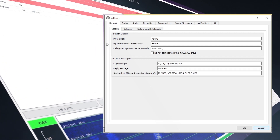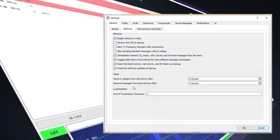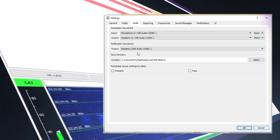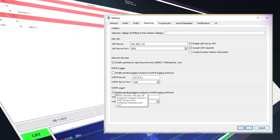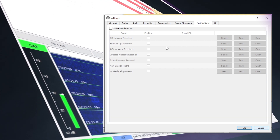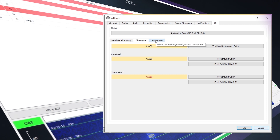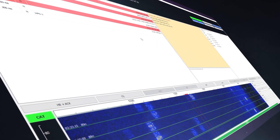You'll notice all the similarities to WSJT-X — the station behavior and radio settings are exactly the same. The audio settings look almost identical and the reporting is extremely similar. The frequencies look the same. The notifications are a bit new, but in the UI, the band call and the messages, you do seem to have a little more control than you normally do in WSJT-X.